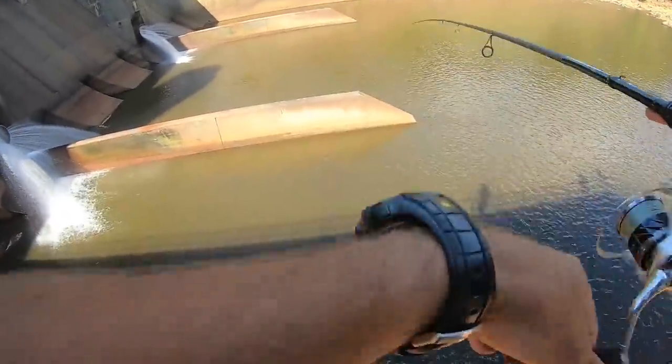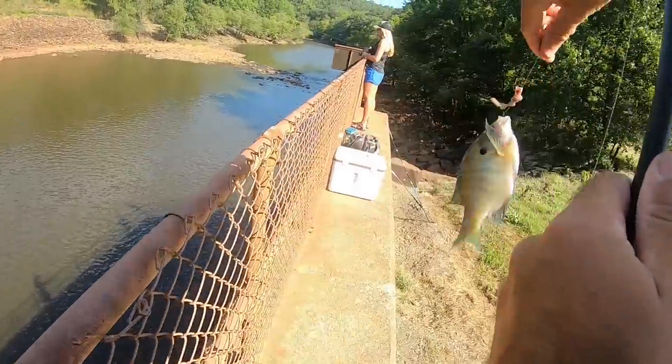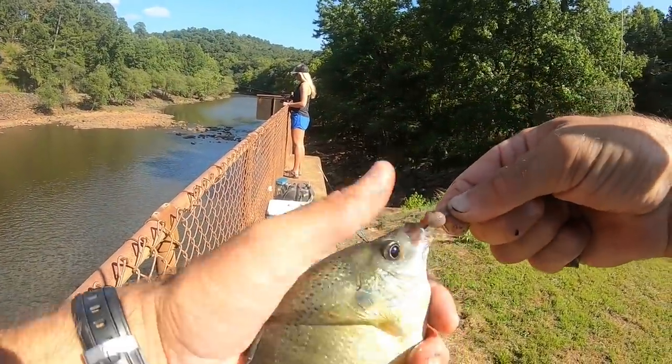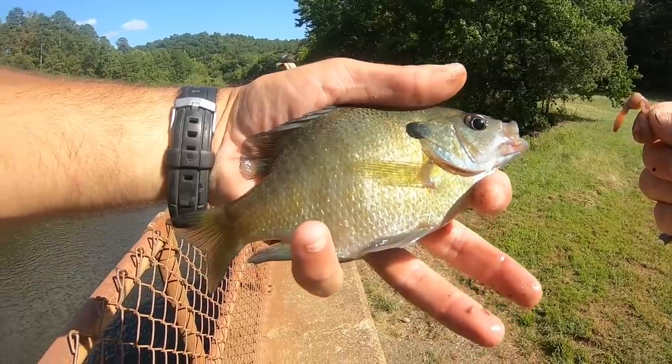Fish on! What is this? We got ourselves a little bluegill — one of our target species. I've been trying to catch one just a little bit smaller to use as live bait. If I don't catch anything smaller, I guess I could cut them up. But that would be a nice meal for a big old flathead if we can get one down here. We'll let this one go.